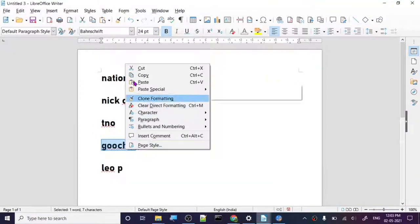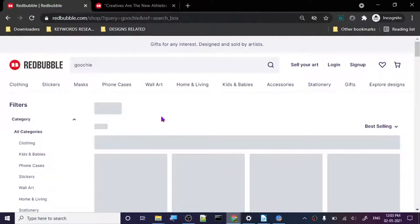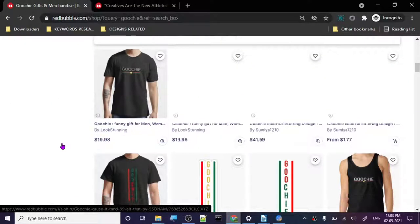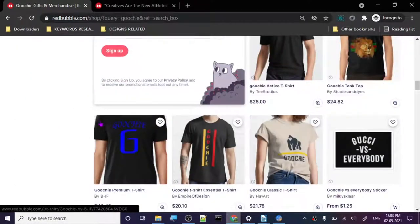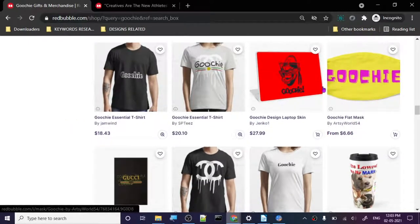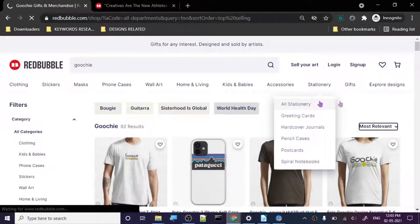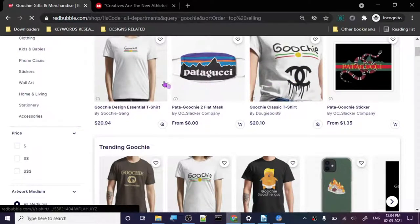Let's go for the Gucci keyword. There are 92 designs - Gucci versus everybody, Gucci mask, various Gucci designs. Let's see which one is the highest selling. The top two are basically copies of each other, something related to Donald Trump from what I can see.